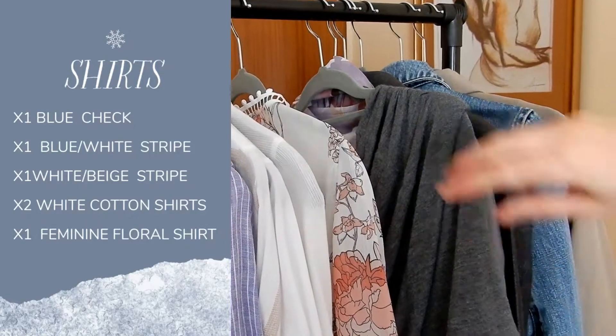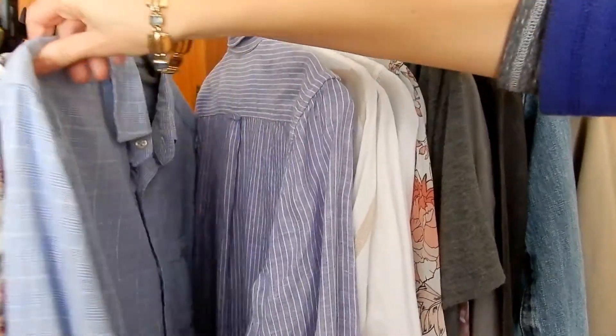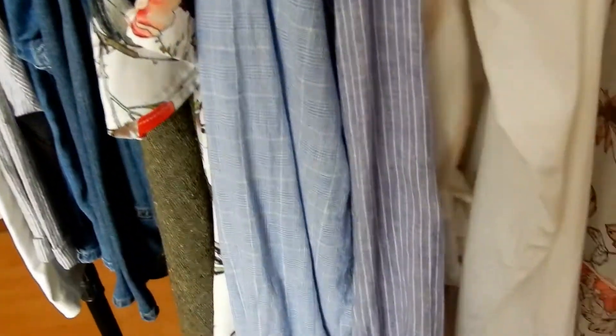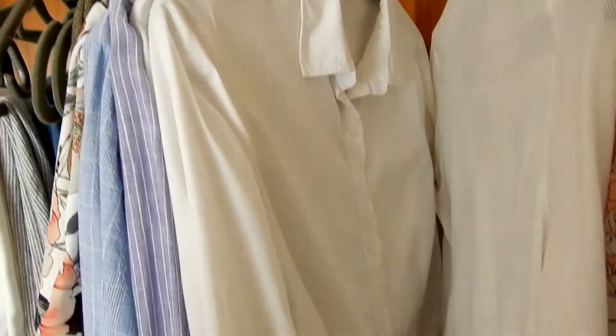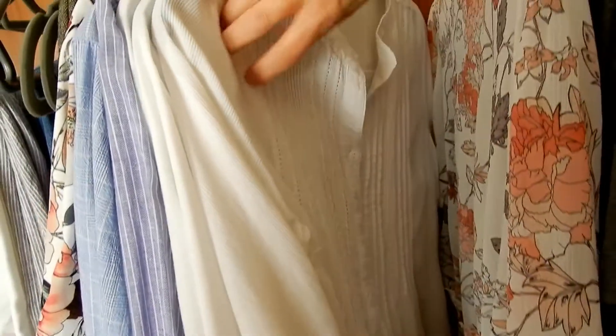Shirts. I have six shirts. This one used to be my husband's but it's quite a tight fit for him so I'm wearing it. This one is my favorite, 100% linen. This one is actually more for autumn or spring but I could make it work for our mild days. A white button-down, another white one with nice detail, and then a floral shirt.